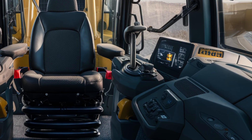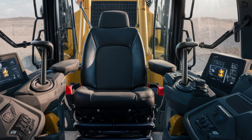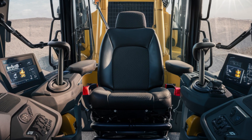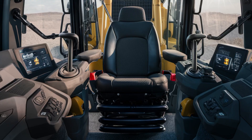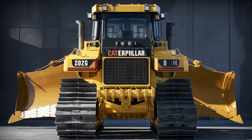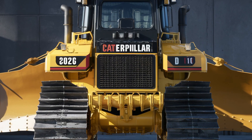The 2026 D10 is powered by a next-generation Cat C27 engine that delivers a jaw-dropping 800 horsepower — giving this machine the strength to push, rip, and grade with absolute dominance. Fuel efficiency has also been improved by 10 percent, thanks to Caterpillar's latest smart load-sensing hydraulics and eco mode systems. Whether it's ripping through compacted soil or moving tons of earth per hour, this dozer gets the job done without breaking a sweat.